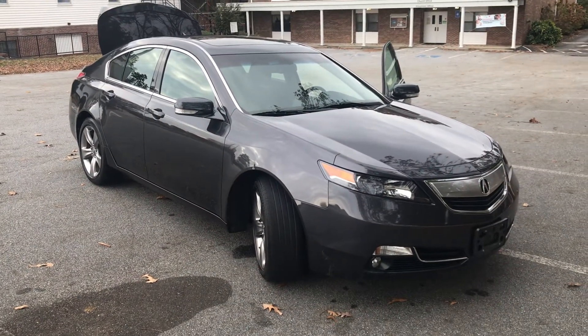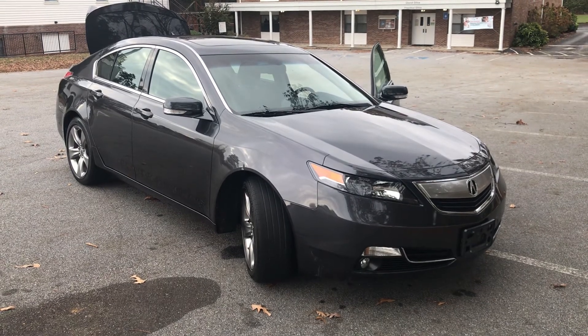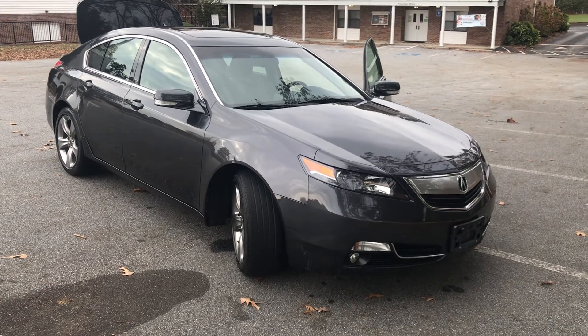If you have any questions, give me a call: 770-978-4428. My name's Doug. I'm happy to present this car to you.